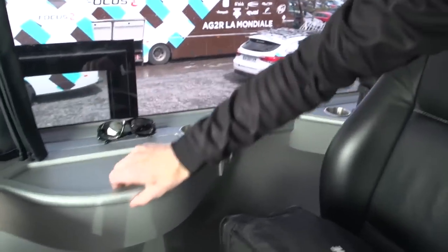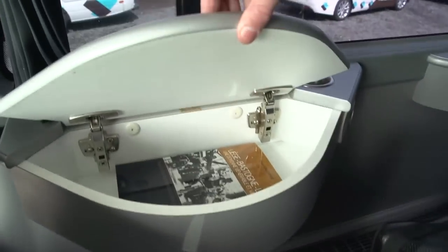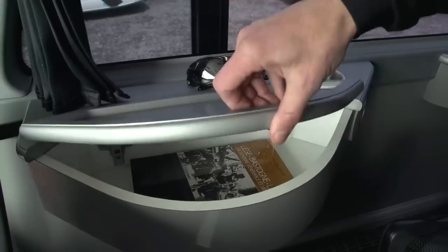All the seats, of course, rotate round so you can have a nice little family get-together, slash team meeting. They've got plug points, a ubiquitous cup holder, I'll move the Oakleys, and a little plus — looks like the Liège-Bastogne-Liège rulebook there.